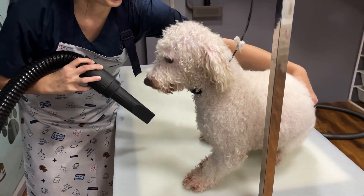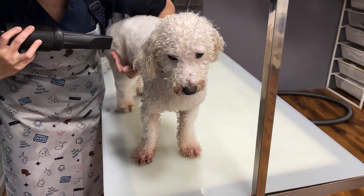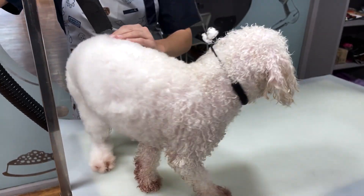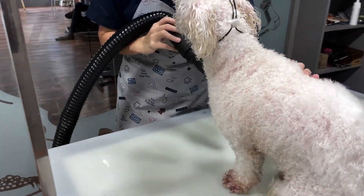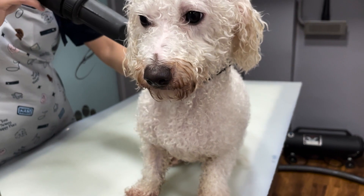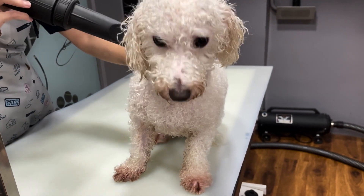Once we are done with the shower, then we move towards blow drying. Blow drying is an important part of a classic bath process as it prevents excess moisture and helps to dry the coat completely. Kyunki halka sabhi paani ke rahe jane par unne skin infections ho sakte hai.